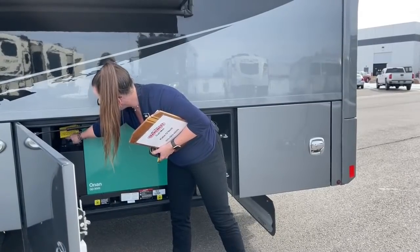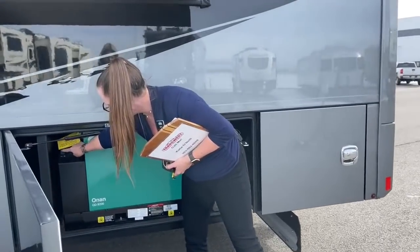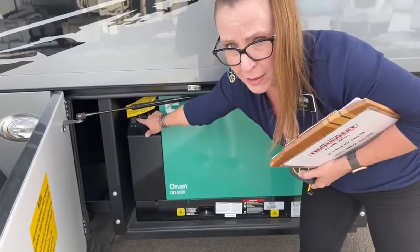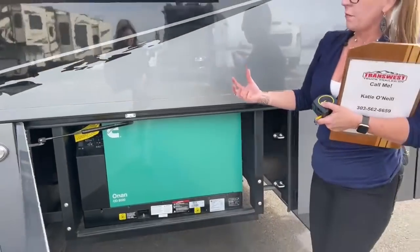One thing to understand: you want to hold this in and get yourself to the red light — when the red light is on, that means you're ready to start your generator. Let it warm up first — prime your generator.